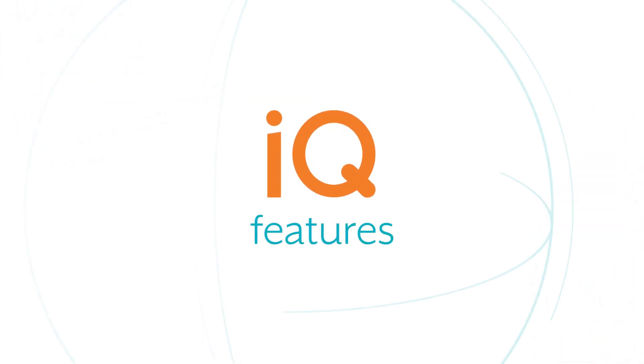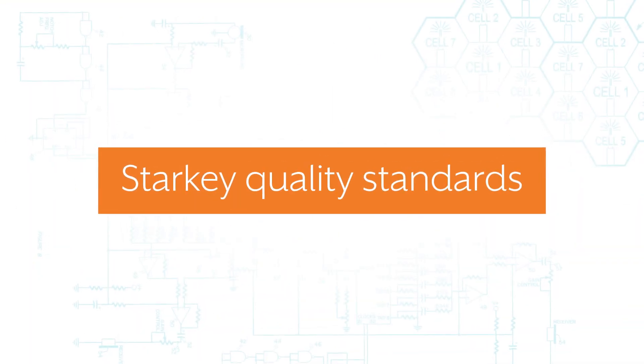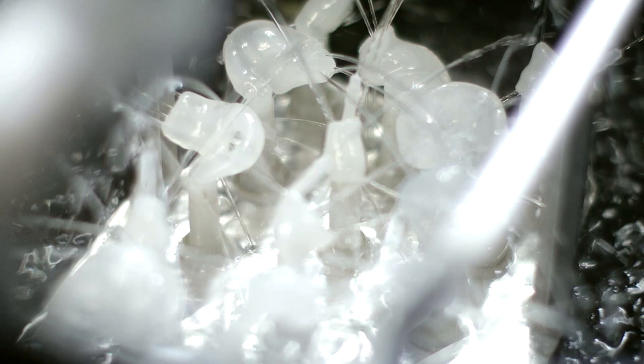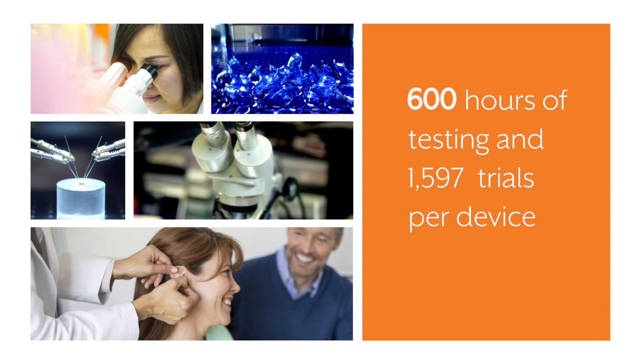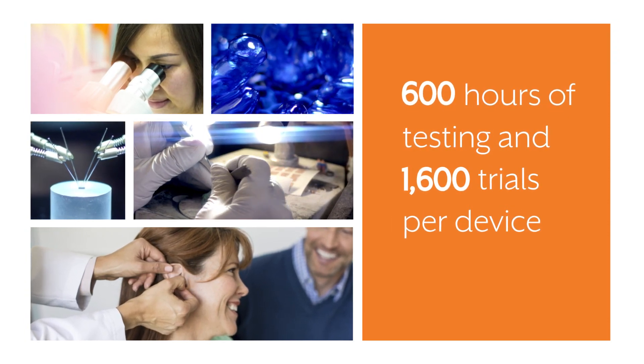iQ has allowed us to reach a new dimension in hearing and sound quality. Throughout the product development process, Starkey quality engineering teams perform rigorous testing to ensure patients receive the most reliable hearing instruments. New products and features are not released until there is substantial evidence that each component in detail meets precise standards.